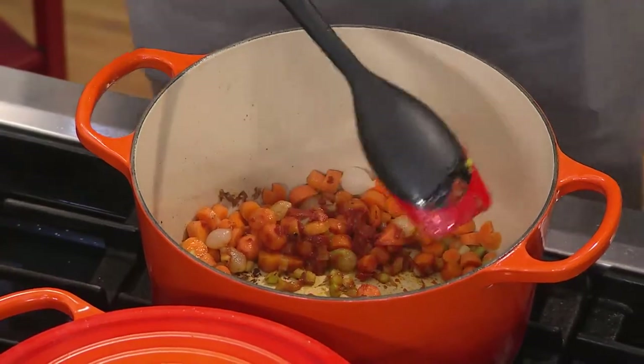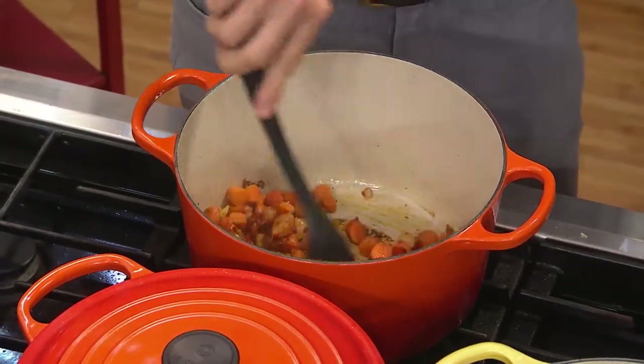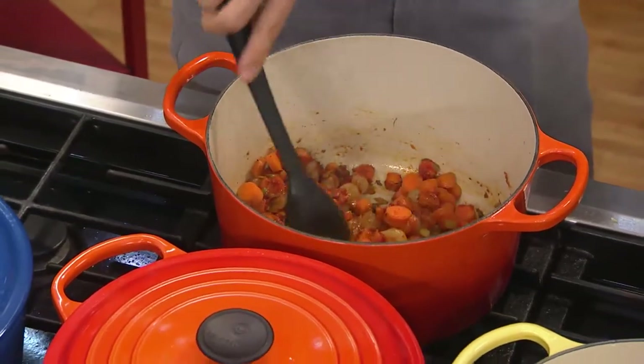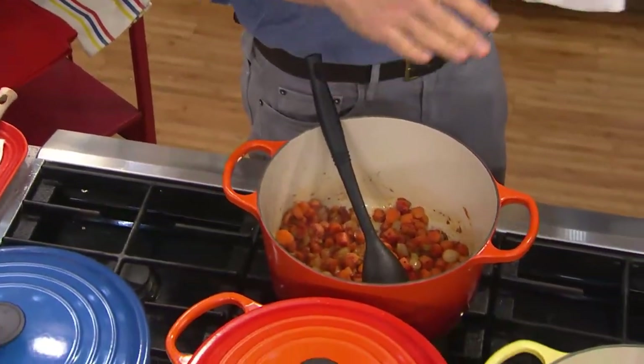We've already seared off our meats and gotten that nice brown fond — those crispy brown bits on the bottom of the pan. Those crispy bits are all flavor. We've got our veg down in here too, doing tomato paste, some carrots, onions. You can see all that dark flavor in there. And one thing about this is the proprietary sand enamel on the cast iron — easy cleanup, easy maintenance.